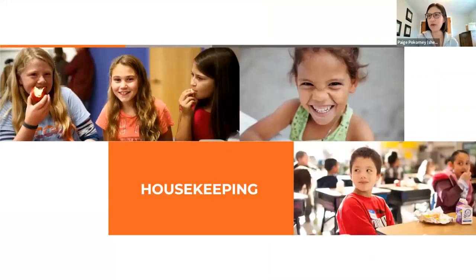A few housekeeping notes: the webinar is being recorded, and you will have access to the slide deck along with any links and the webinar recording after the webinar — it will be emailed out to you. We'll have time for questions at the end, so please put those in the Q&A box at the bottom of your screen. We have closed captioning available. If you're having any technology or accessibility issues, please message the panelists — my colleague Hannah — and she'll be able to help troubleshoot.